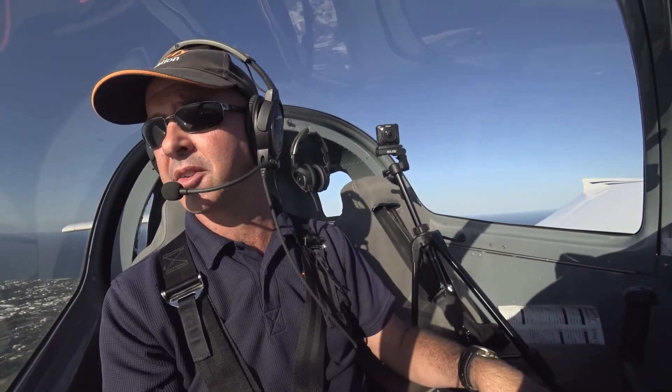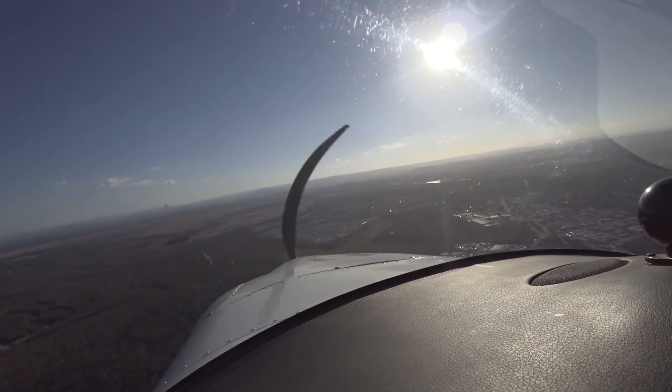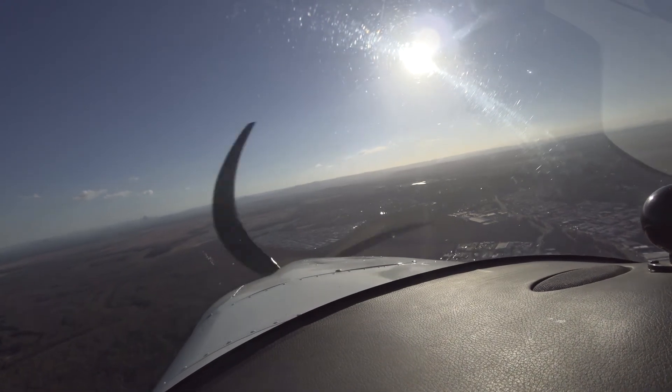As I said, we need to give way to any other aircraft and still transmit what you're doing. Look at the wind sock — we're going to be landing on runway 05.